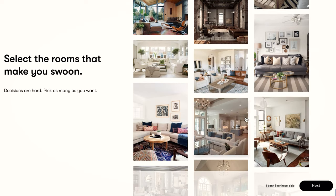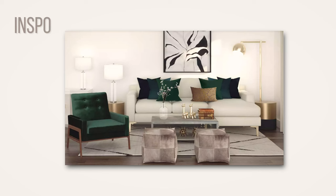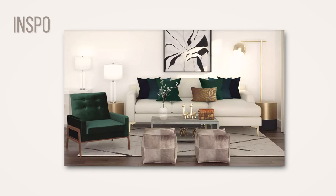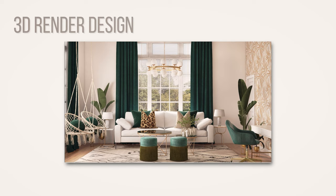After taking the Havenly quiz, it said my style was 'luxe,' so we went with tropical luxe. I love palm trees and the greens and turquoise in my inspiration picture. We decided to take that and put our own spin on it — and here's the big reveal.